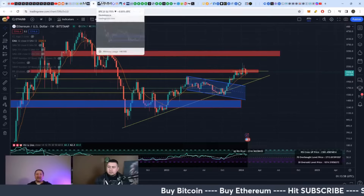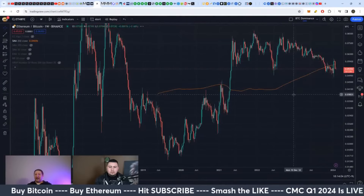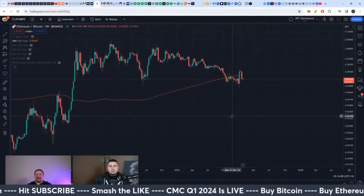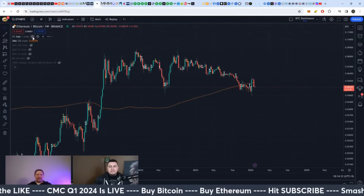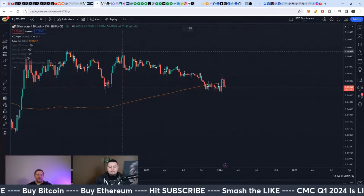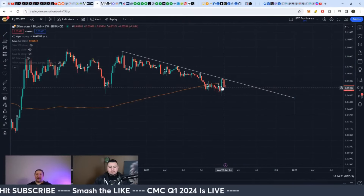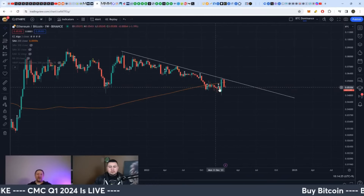Looking very quickly at the ETH to Bitcoin chart, we can see — even though it has been in a downtrend — if we turn on the buy/sell signals and pull that across, it has gotten rejected here. It has double buy signals around this area, so ETH might just be holding up relative to Bitcoin.